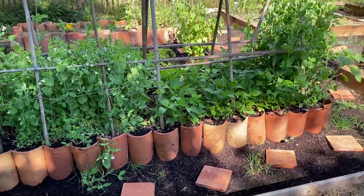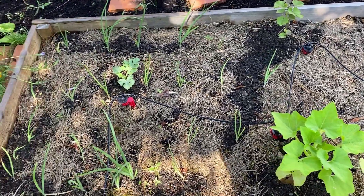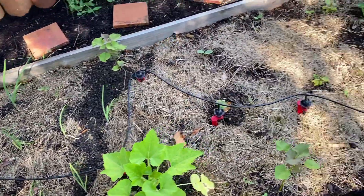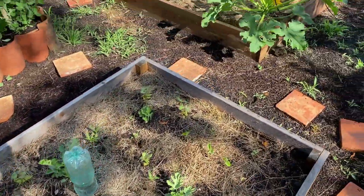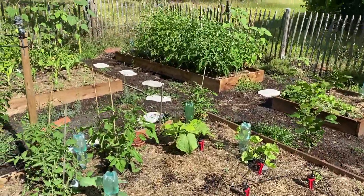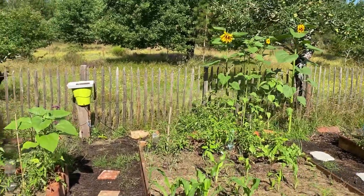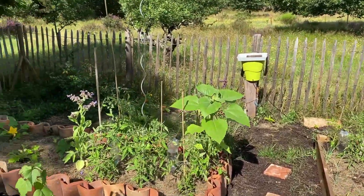We have planted the classical vegetables like cucumbers, squashes, peas, beans, zucchini, onions, peppers and tomatoes. Last week we could already harvest the early potatoes. In between the raised beds we have a lot of flowers to attract insects like bumblebees, butterflies and bees.